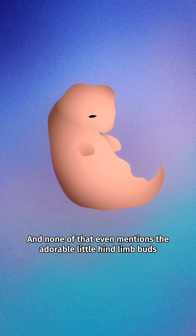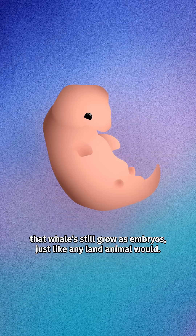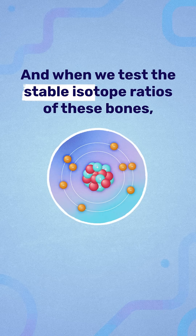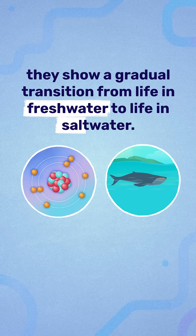And none of that even mentions the adorable little hind limb buds that whales still grow as embryos, just like any land animal would. Speaking of transitions through the fossil record, the nasal aperture slowly slides back across the skull from one species to the next. And when we test the stable isotope ratios of these bones, they show a gradual transition from life in freshwater to life in saltwater.